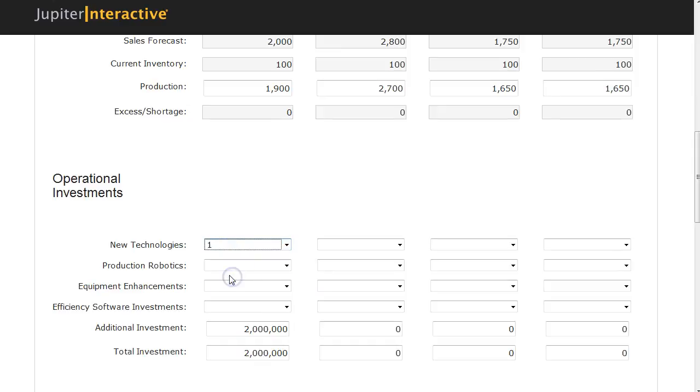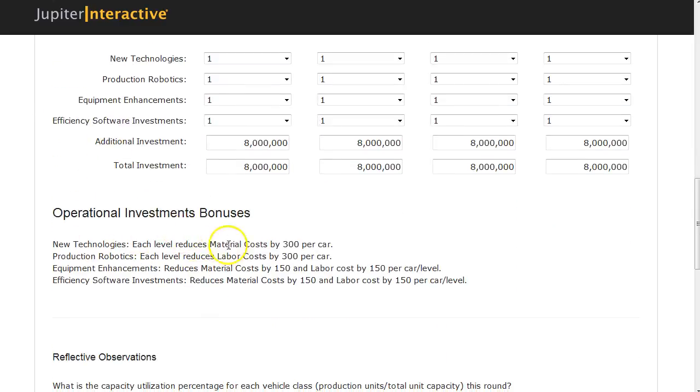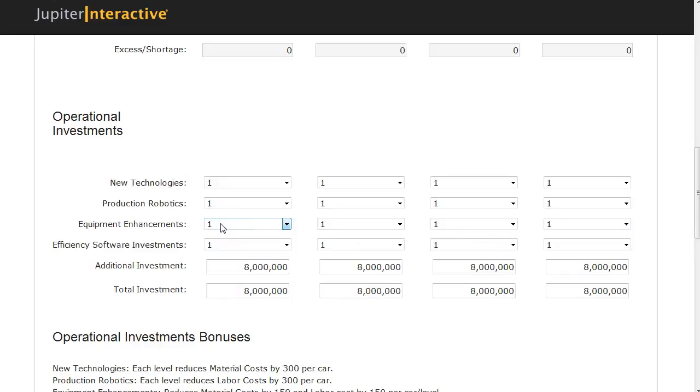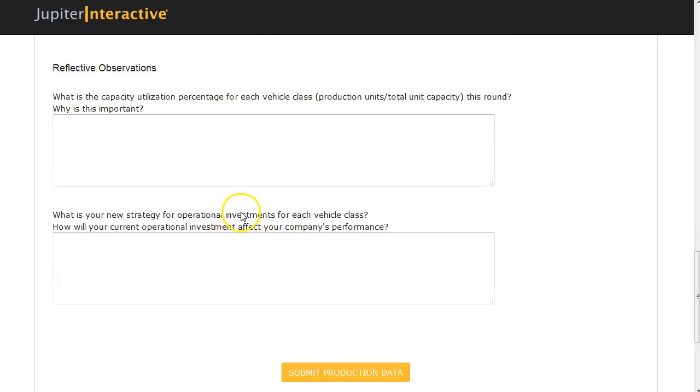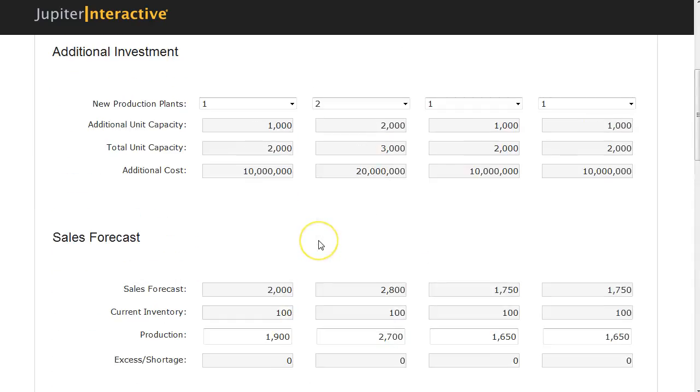Moving into technology, I'm going to buy one level of everything. This is really important because I need to make these operational investments to reduce the cost of building my car in year two. Just like everything, customer expectations keep increasing and the cost of building cars goes up. Capacity utilization is something you want — here I have capacity of 2,000 cars and I'm building 1,900, which is pretty close to full capacity. But here I'm only building 2,700 cars based on a 3,000 capacity plant — there are 300 cars I'm not building because I don't think I'm going to sell them.